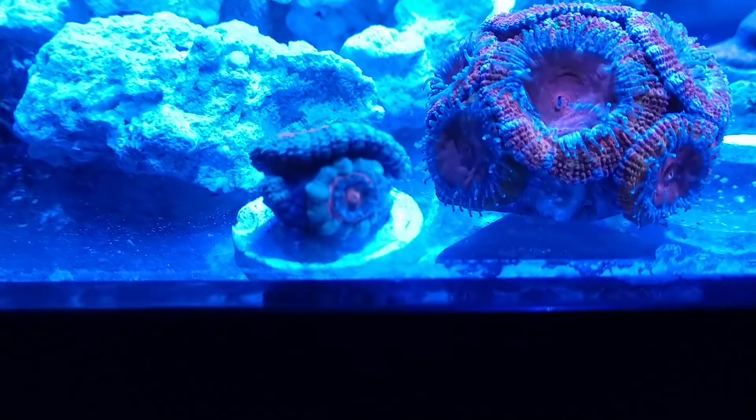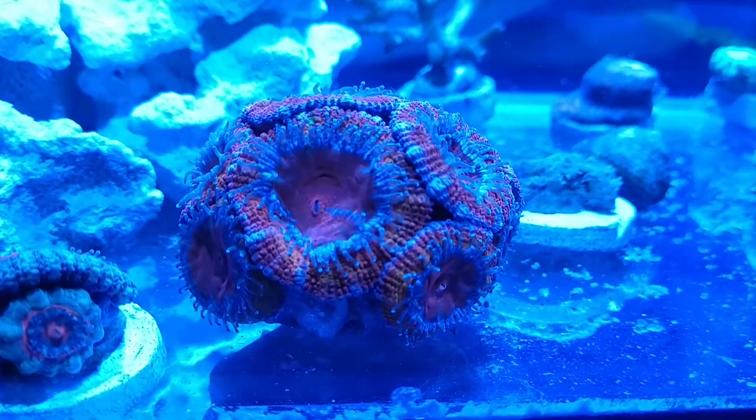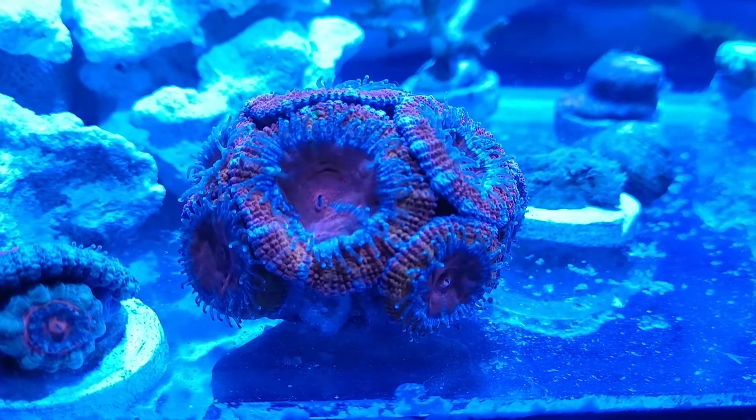But just a real quick update — just wanted to show off the A-cans because they were looking really good tonight, so I figured I'd give you guys a quick view of them.